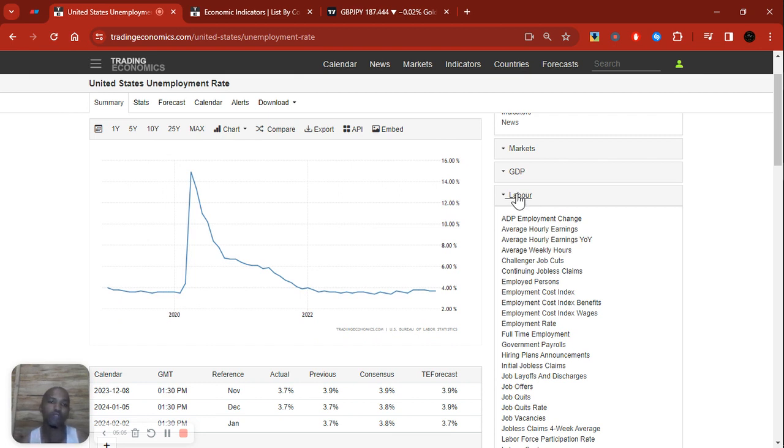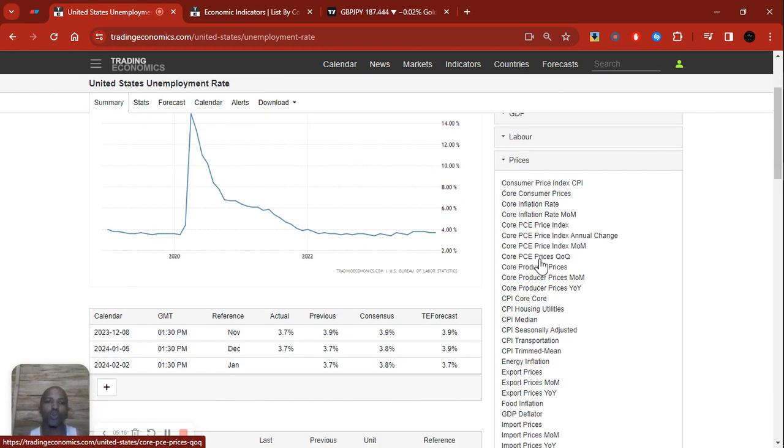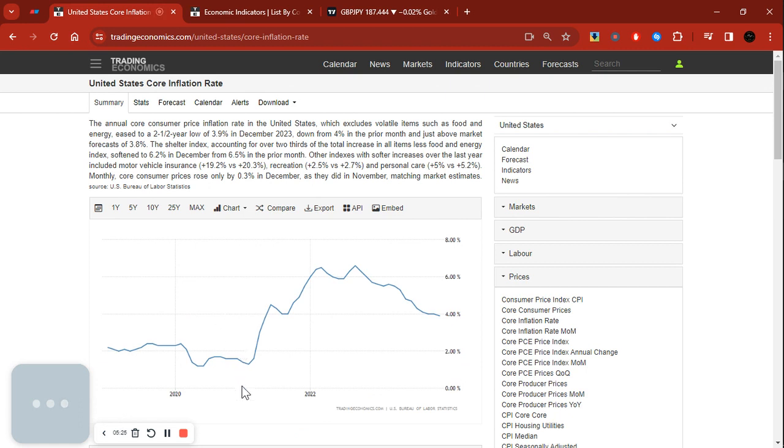Now moving to inflation — it should be under prices, because when there's inflation it means prices are inflated. Let's go to core inflation first. In 2020 it was hovering above the two percent target and then dipped below it. That means we were in a low inflationary environment combined with high unemployment — typical of a recessionary gap — which meant the central bank had to act to take the economy out of that recessionary gap.